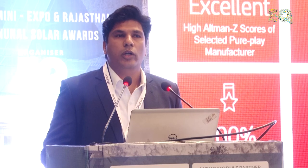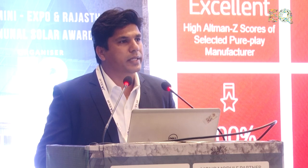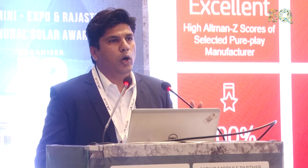Financial health is very important when zeroing down on a module. This is the Altman Z score of Longi Solar. The Altman Z score indicates what are your chances of going bankrupt — if you have a score of more than 1.8, your chances of going bankrupt are very, very low. We have an Altman Z score of 6.3, which is among the highest of pure-play solar companies, and we have been maintaining this number for a long time.